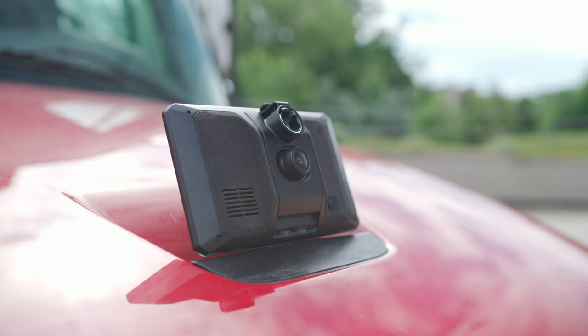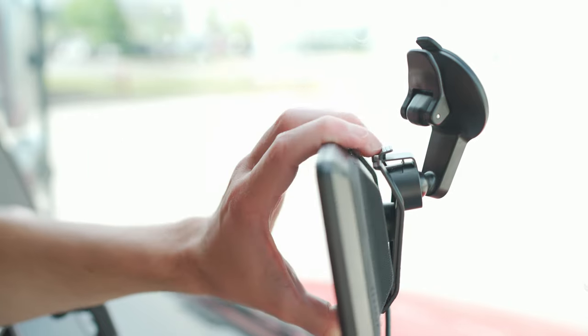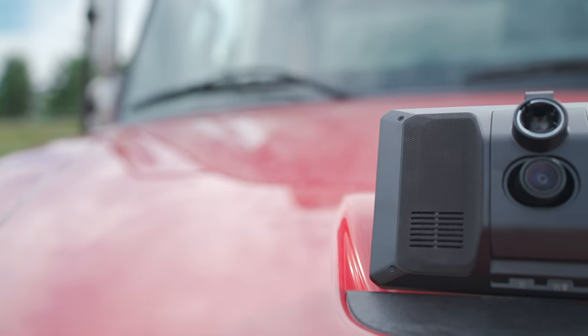Just weeks ago we announced the latest in Garmin over-the-road navigation — the new diesel OTR GPS truck navigators — to bring you cutting-edge leading technology to simplify your life on the road. Well, we have one more device to add to the series that will serve as an eyewitness while you're behind the wheel.